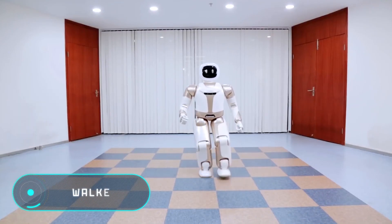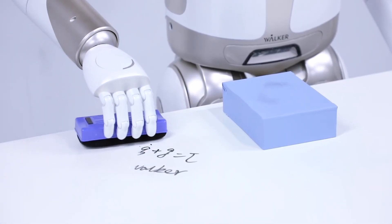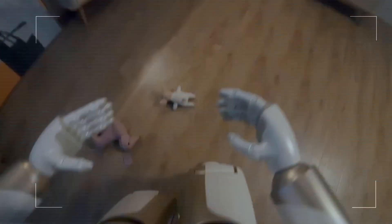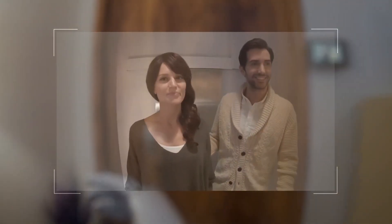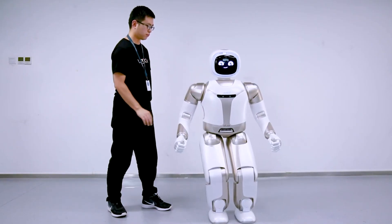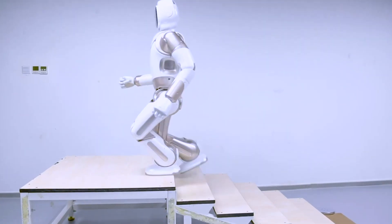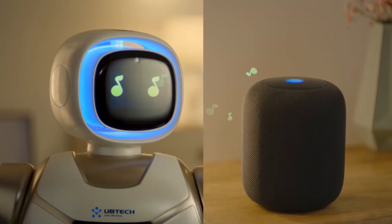Walker: a future in which we all live side by side with robots sounds like a real nightmare for some, while others have long been awaiting for this to happen. But in any case, today's first robot will be extremely interesting for everyone. Walker is the brainchild of the Chinese company Ubtec Robotics, first introduced at CES 2018 and 2019. Walker is a humanoid robot designed to become a companion for people.